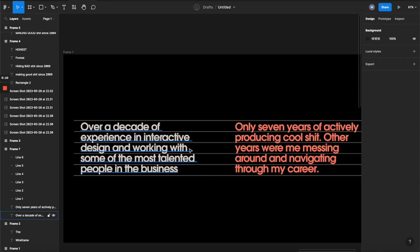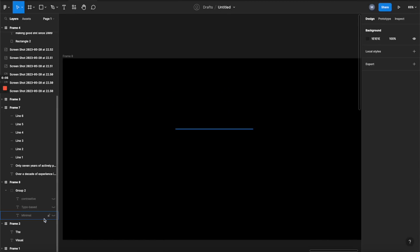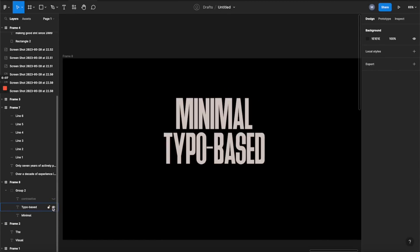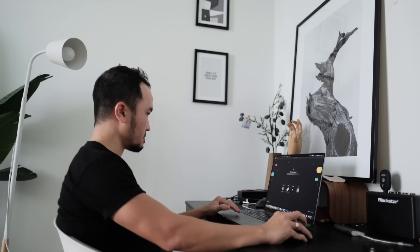Before starting to explore the visual direction for the site, I mapped out three principles to serve as the backbone of the design language. The three principles are: minimal, typo-based, and constructive. Based on these three principles I started to explore the visual direction for the site.